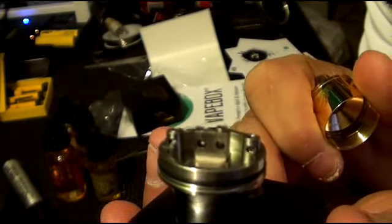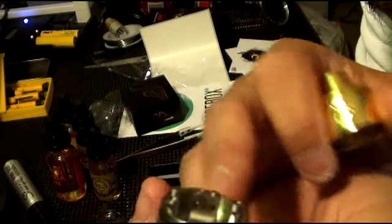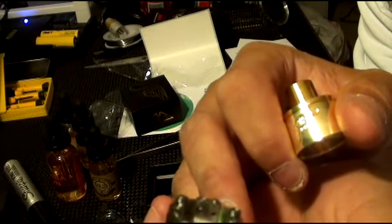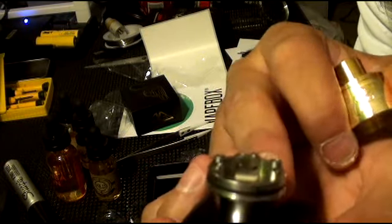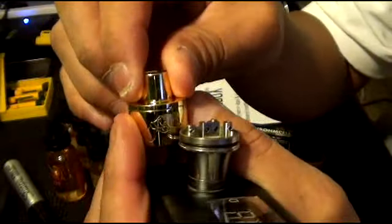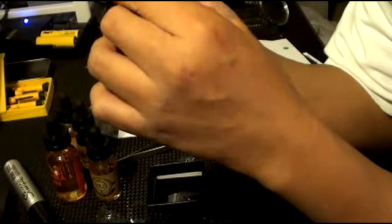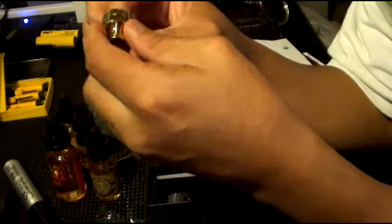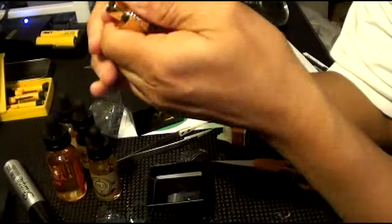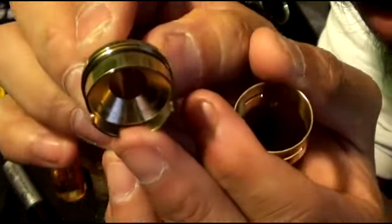We've got very tiny tiny posts, so probably little tiny builds can go onto this. Grub screws — the negative post is milled into the deck here. I can't open it — oh, is it one piece? No, it's two-piece. I can't open it, this thing is really stiff — oh, there we go. So anyway, here is a concave.